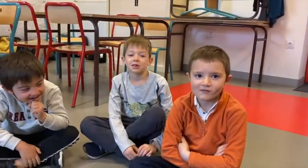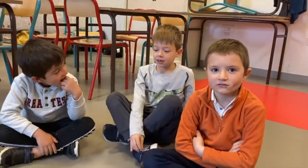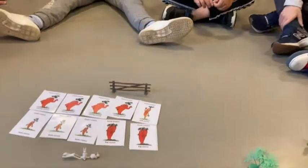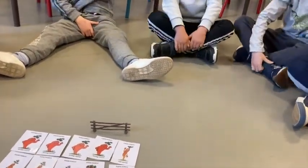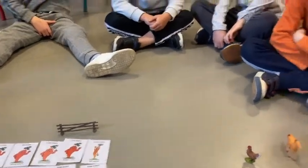What can you see? I can see... two big carrots.